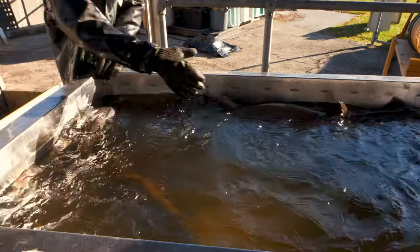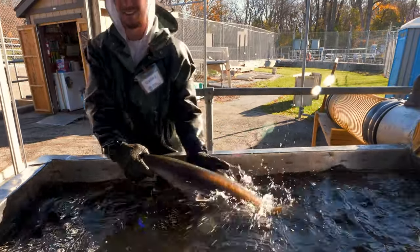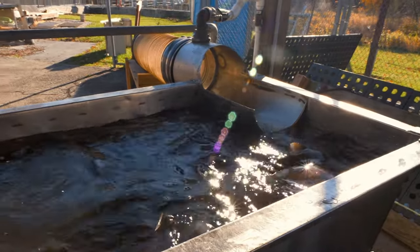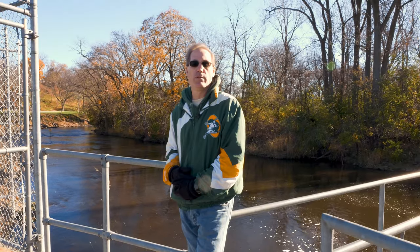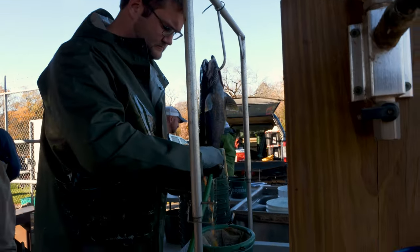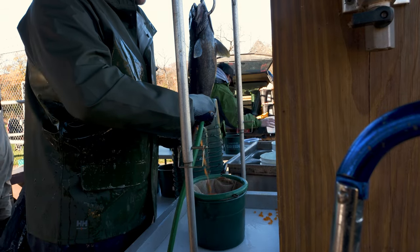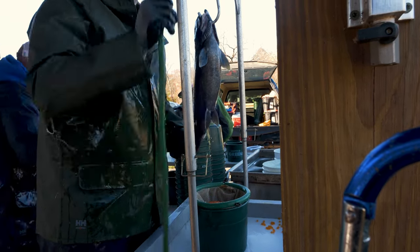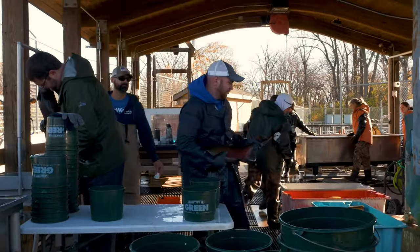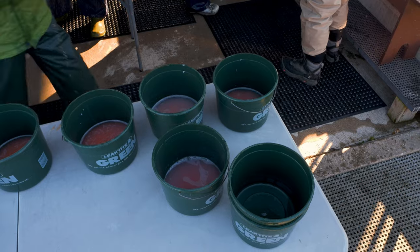Once we're done getting biological data, there are really two endpoints. If we aren't spawning fish that day, they go back into a recovery tank infused with oxygen. We let the fish get upright and swim again, then return them down the pipe back to the river. If we are spawning, we take those fish after lengths and weights to our fish culture staff, where one member removes the eggs and another fertilizes them with milt from the male. They then water-harden the eggs and prepare them for transport to our hatchery system.